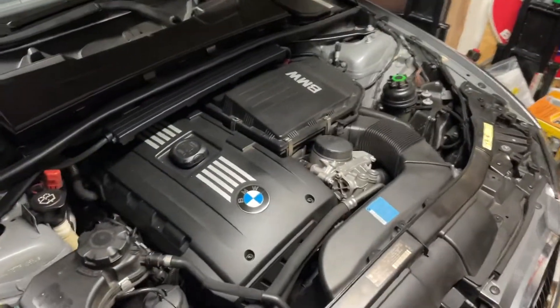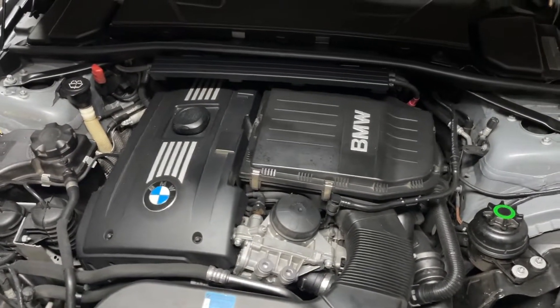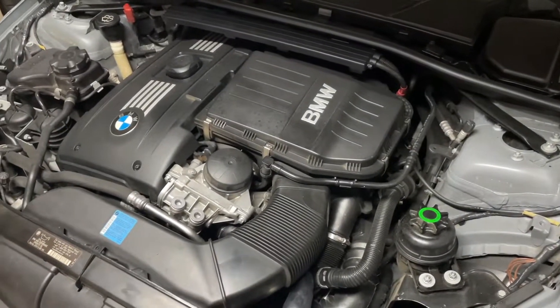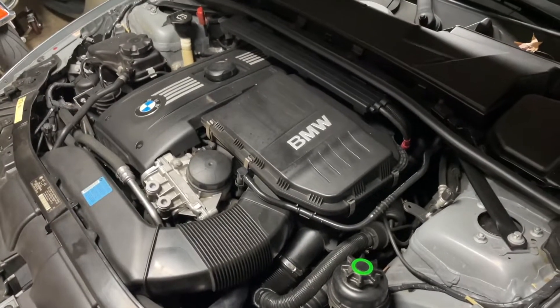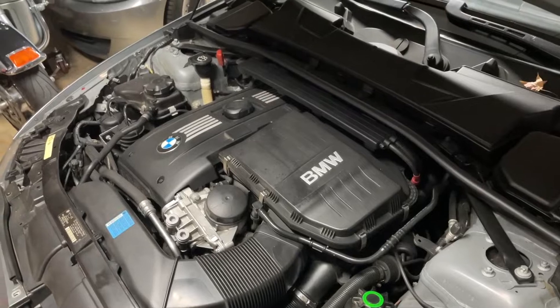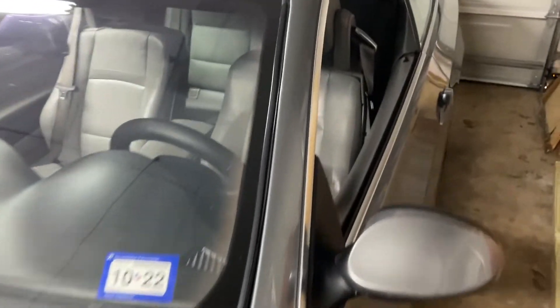The previous owner was not too much older than me and he kept it 100% stock. I had it taken to a pre-purchase inspection and I really trust the shop that did it — no leaks, nothing wrong with the turbo right now, transmission good, clutch good, and the thing drives perfect. Recent inspection too.